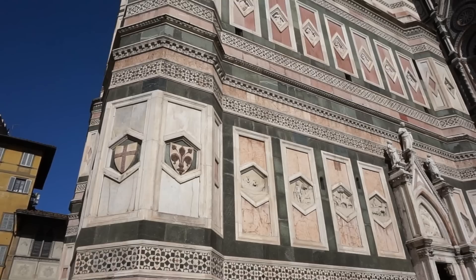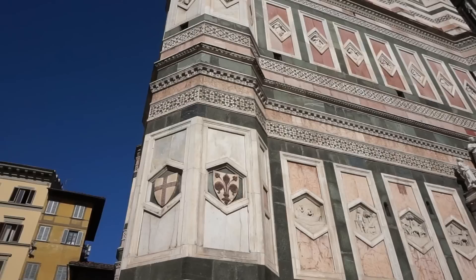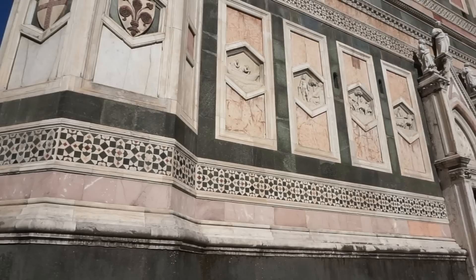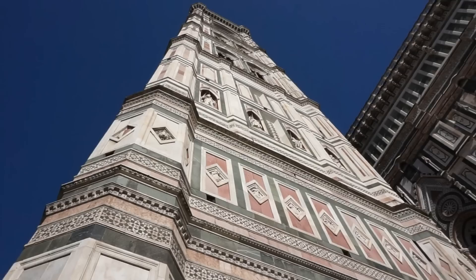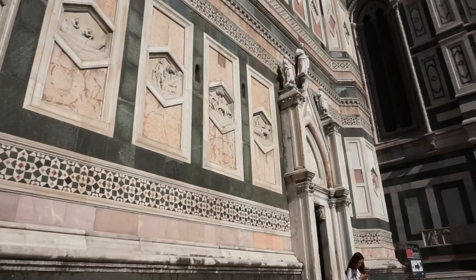Here's a beautiful view of the Bell Tower from the bottom up — you can see how beautiful it is on a sunny day with the blue skies behind it. It was constructed using three kinds of marble in different colors: green, white, and pink, each coming from a different area of Italy. On the first two levels you can see beautiful reliefs, and on the third level there are some beautiful statues.